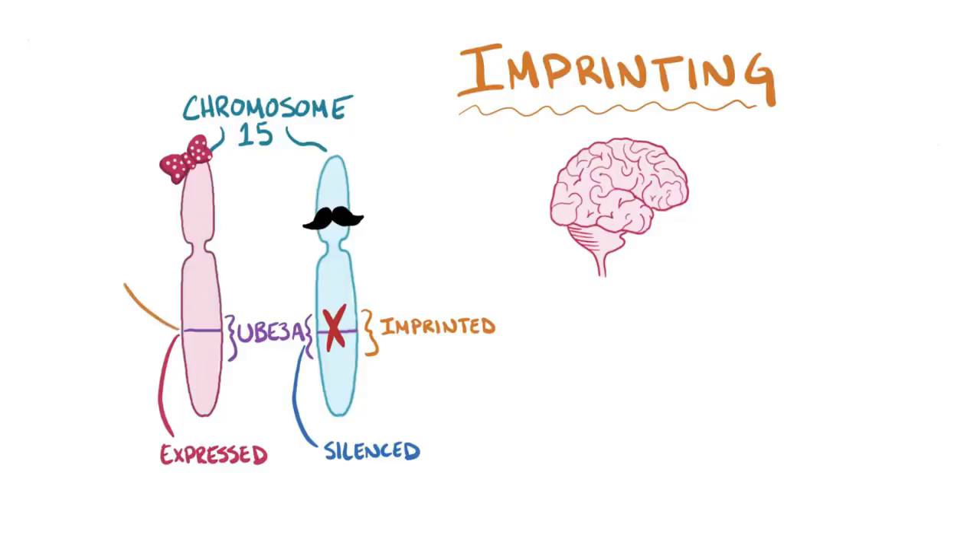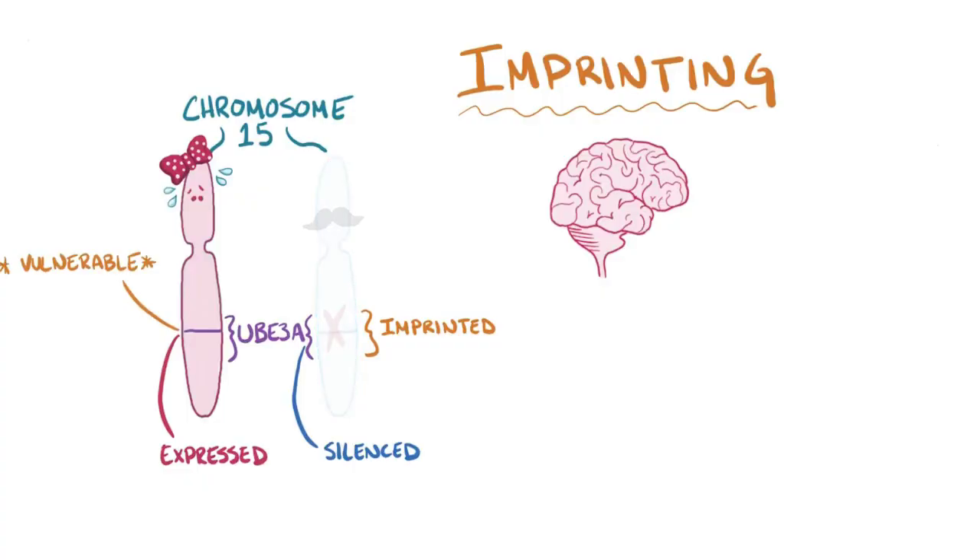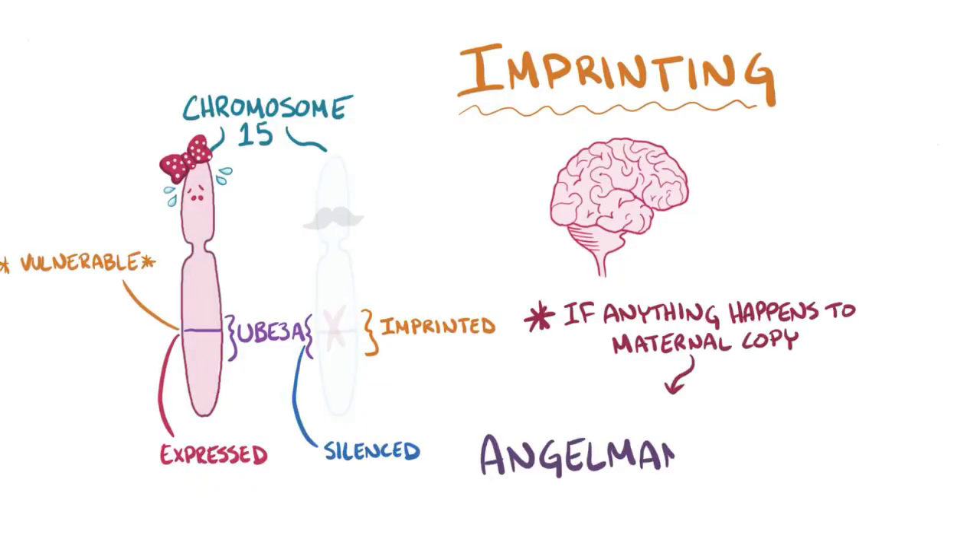Unfortunately, this process of imprinting leaves the maternal copy of UBE3A vulnerable. With the paternal copy of the gene imprinted and epigenetically silenced, you've only got the maternal copy left. So this means that if anything happens to the maternal copy, the result is Angelman syndrome.